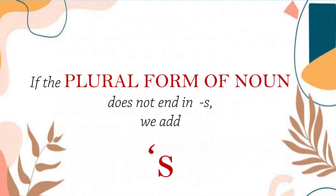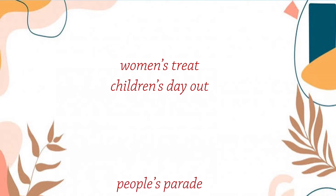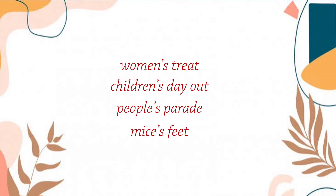Our third rule: if the plural form of a noun does not end in s, we still need to add apostrophe and s. For example, women's tree, children's day out, people's parade, mice's feet, and gentlemen's association. Although the nouns women, children, people, mice, and gentlemen are all plural nouns, they still don't end in s because they are irregular plural nouns. Therefore, we still have to add apostrophe and s to make it possessive.